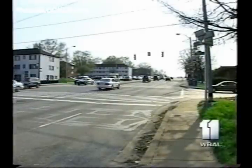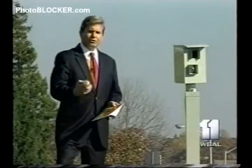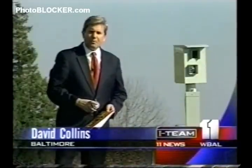But even if it is outlawed here in Maryland, it would be nearly impossible to detect. At $30 a can, the makers of Photoblocker are cashing in. Since red light cameras have become a traffic control fixture, the business of battling big brother has grown.